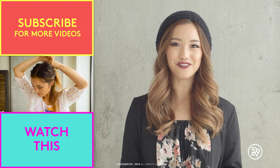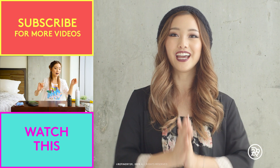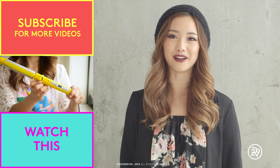So those are my three outfits for fall. I hope this inspired you to create some autumn-inspired looks in your wardrobe. If you enjoyed this video, hit the subscribe button, and I'll see you next Monday. Bye!